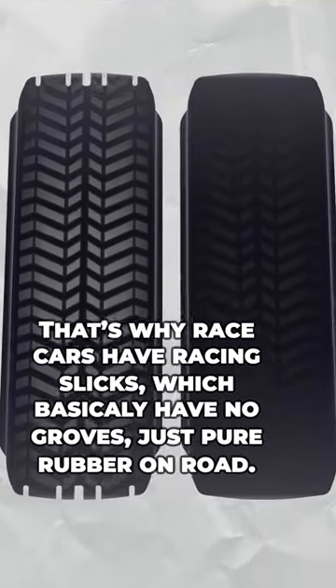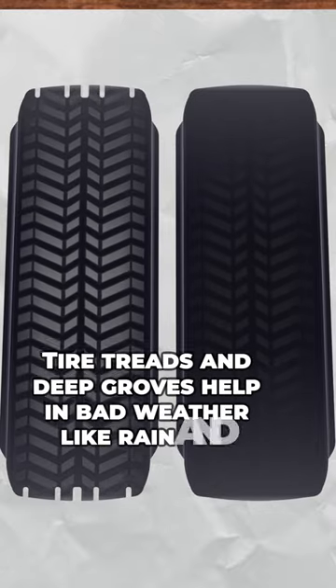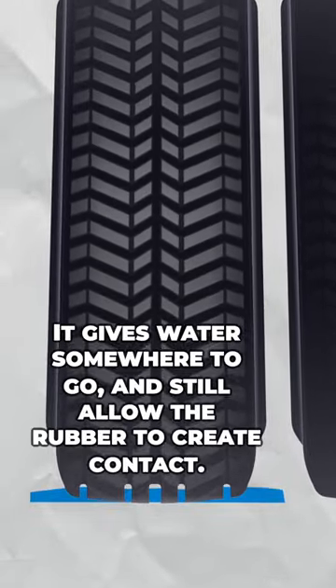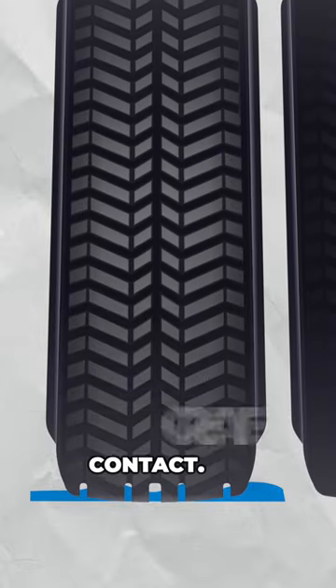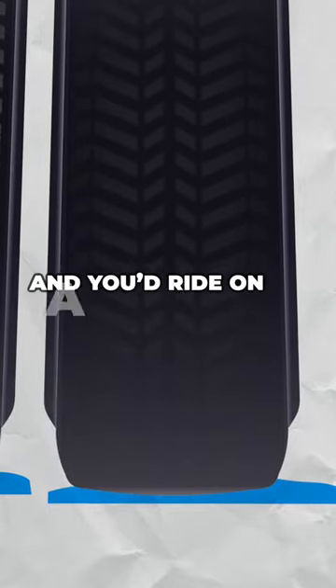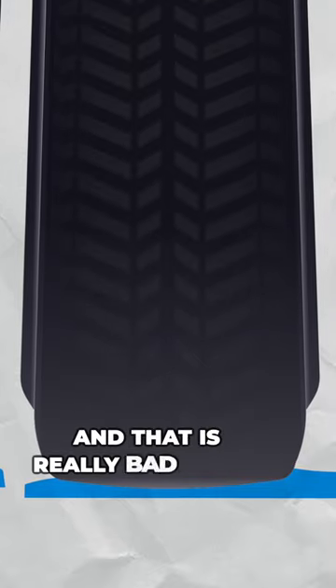That's why race cars have racing slicks, which are basically no grooves and just pure rubber on road. Tire treads and deep grooves do help in bad weather like rain and snow — they give water somewhere to go and still allow the rubber to create contact. Without these grooves, at high enough speeds the water can't move out of the way fast enough and you'd ride on a cushion of water completely off the ground, a phenomenon called hydroplaning. And that's really bad news.